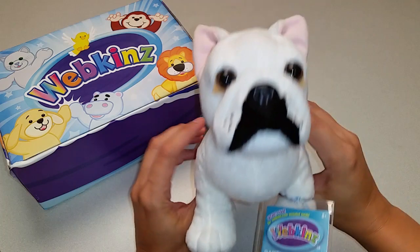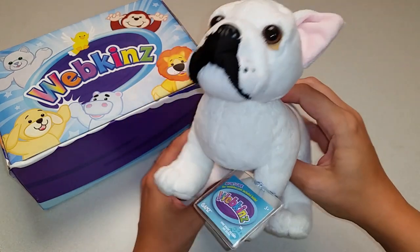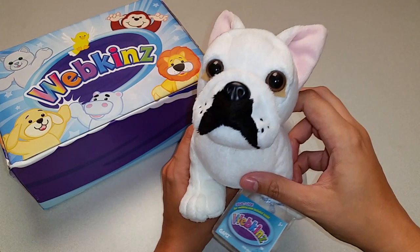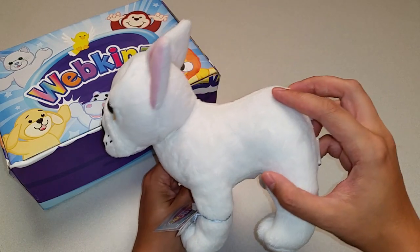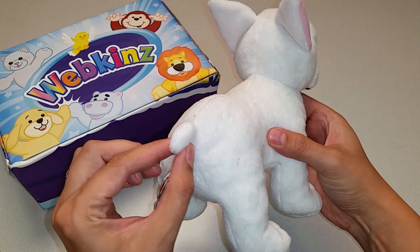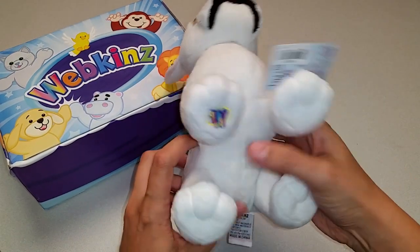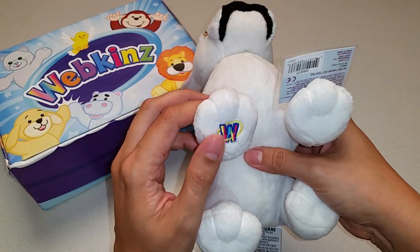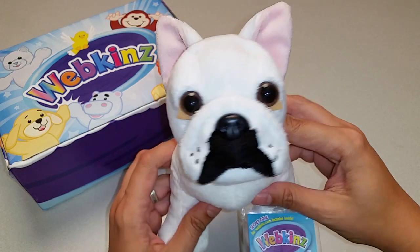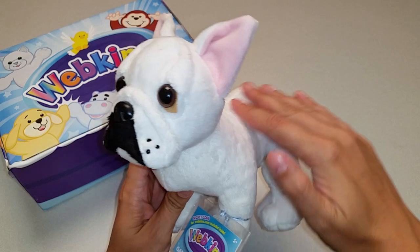Ooh la la! Here is the Webkinz French Bulldog. Looks like another great plush dog that is much more realistic, like our previous signature line. Let's take a look at all the different angles here — the sides, the back with its stubby little tail, the top, the bottom with the magic W. And let's take one more look at the French Bulldog's face with its big brown eyes and its stubby little black nose. So soft and so cute!